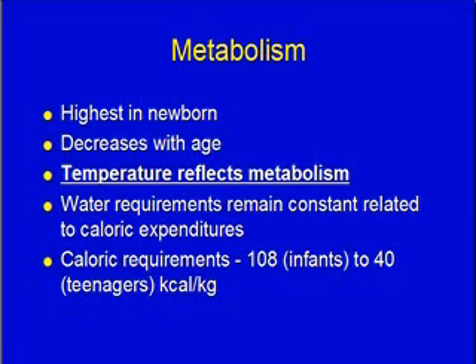Caloric requirements — I'm told this comes up periodically on the state boards. Infants usually need about 108 kilocalories per kilogram, and that drops down to teenagers only needing 40, varying in between. It slowly comes down.